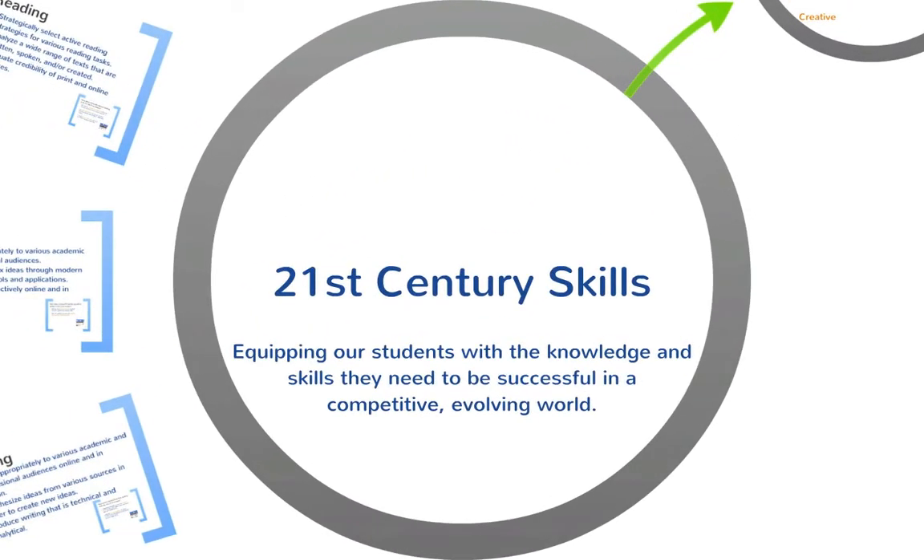Let's go ahead and take a look at 21st century skills. As you've noticed, the Prezi zooms in and out, so it provides focus to certain content. This is part of 21st century — teaching students how to use presentation tools to communicate complex ideas. Prezi allows me to focus on ideas at one time. For us, 21st century skills is important because we want to equip our students with the knowledge and skills they need to be successful in a competitive and evolving world. We know that the world is changing rapidly and we have to keep up with it.